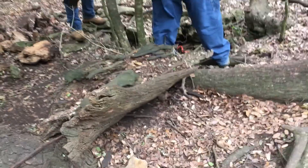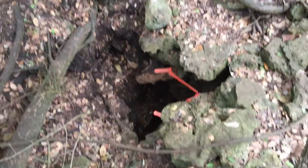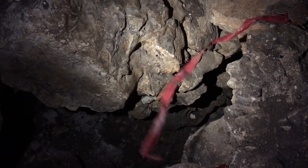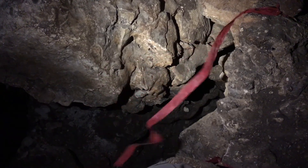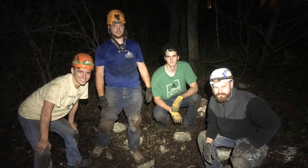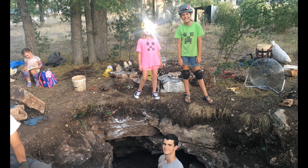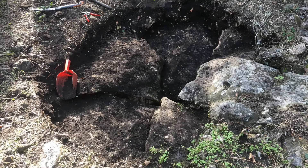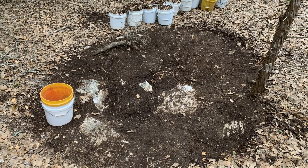Why do we dig? We dig because we want to find more cave passage. We dig because we want to get scientists into new habitat. We dig to restore recharge to the aquifer. We dig to remove trash from pits used as dumps. We dig to follow the air, because if it blows, it goes. We dig to spend time with our friends. We dig to show our kids what it's like to explore and discover new things. We dig because we want to know what's beyond what we can see, and where it goes — even when we can't see the way.